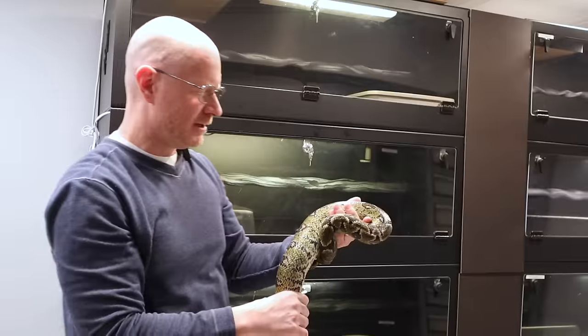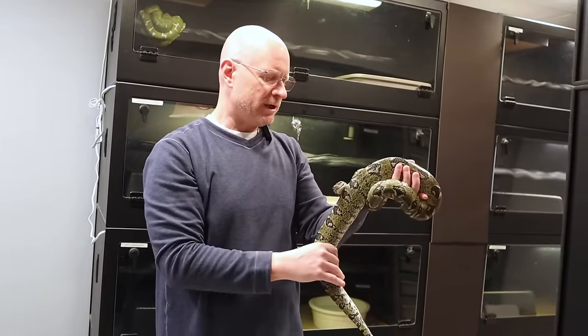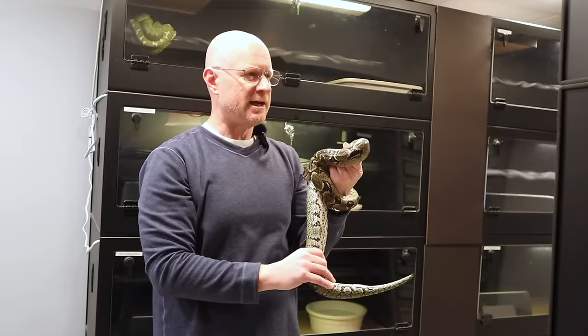I hate to even say it out loud, but I like to think I'm going to get something - whether it's babies or slugs. She looks great, I'm super happy with her, and she's locked up with a male that's completely unrelated to her. So that's what's going on with my breeding projects.